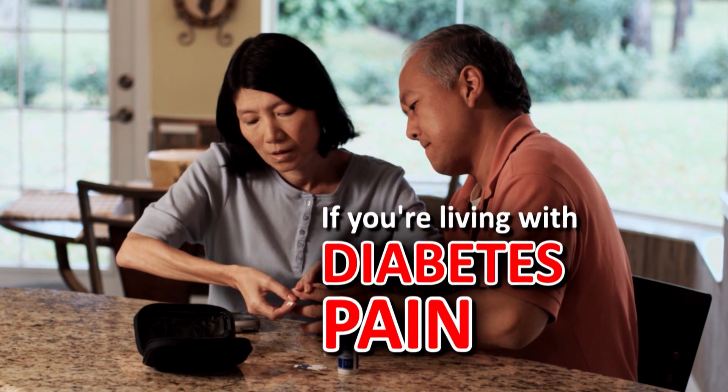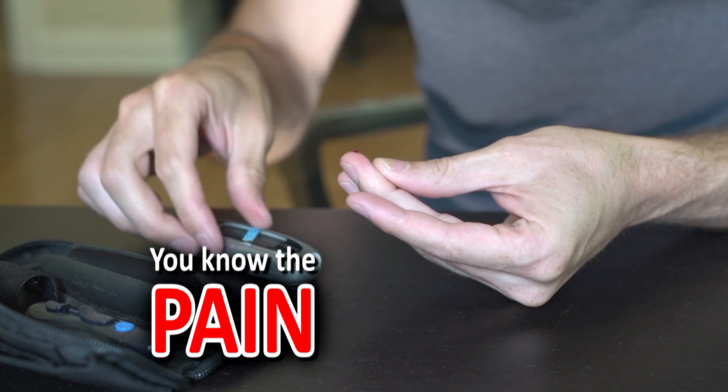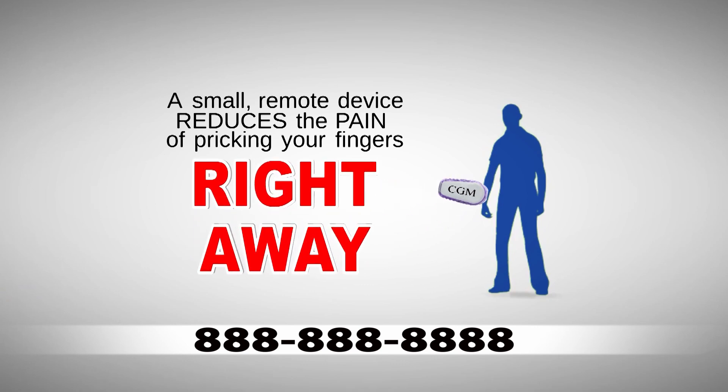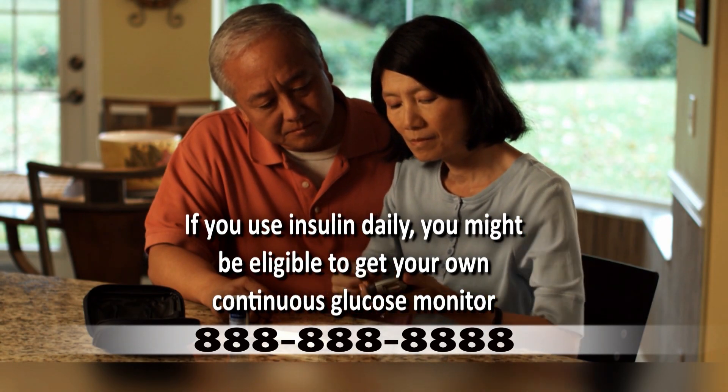If you're living with diabetes and using insulin, you know the pain of pricking your fingers over and over again. By wearing a small remote device called a continuous glucose monitor or CGM, you can reduce the pain of pricking your fingers right away. If you are using insulin, you may qualify for your own continuous glucose monitor.